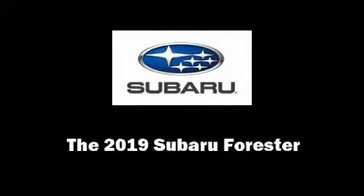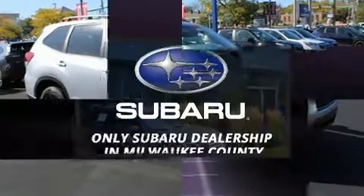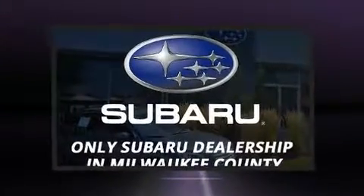Introducing the 2019 Subaru Forester. It features an automatic transmission, all-wheel drive, and a 2.5-liter four-cylinder engine.